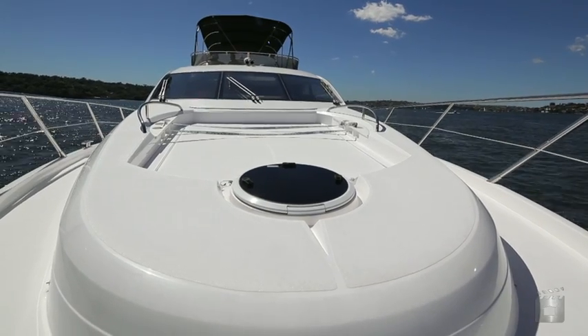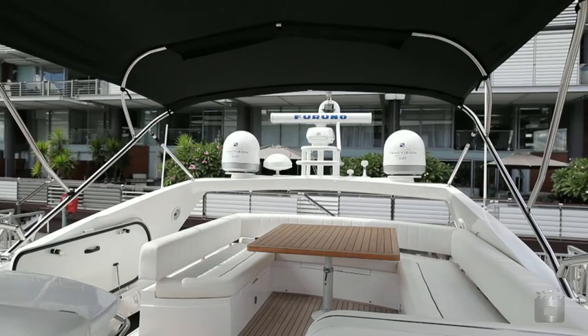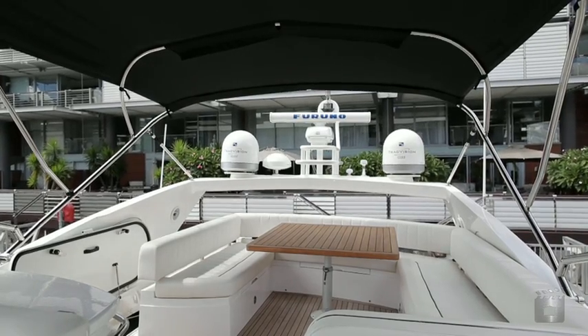This Manhattan 60 has been specified and fitted out with no expense spared, professionally maintained and immaculately presented.